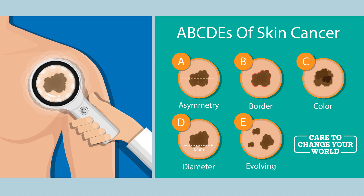C is color. So if a spot is multicolored — different colors of brown, blue, black, red — you need to come in and have that checked out. D is diameter, so something that is larger than the size of a pencil eraser. That could also be a concerning sign, especially if it's something that's new.